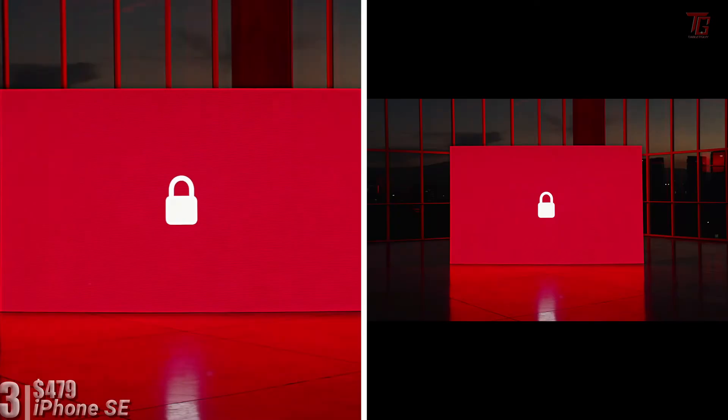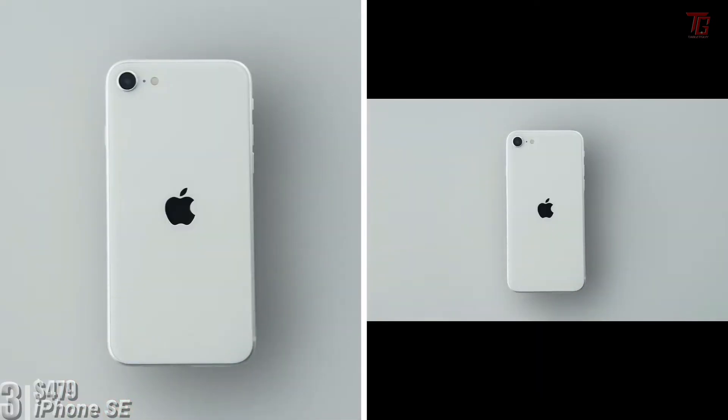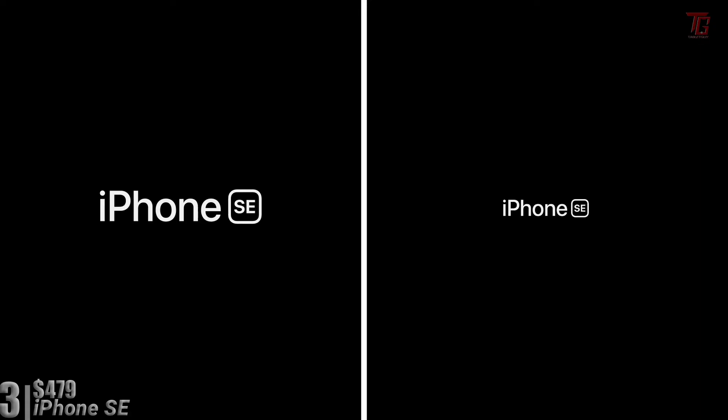The main attraction for many people will be iOS, which is smooth and slick with multiple years of updates guaranteed. Apple also targets this phone at those who want to upgrade from an older model to continue using iCloud services. The rear camera takes great stills and video in the daytime, but low-light performance is disappointing. Noteworthy features include wireless charging and an IP67 water resistance rating.